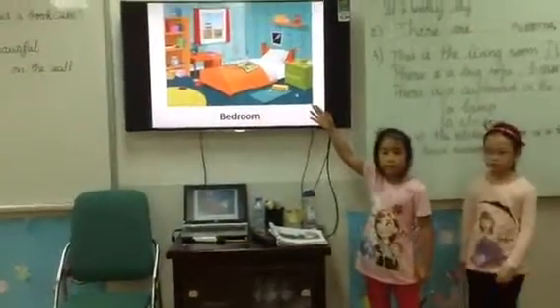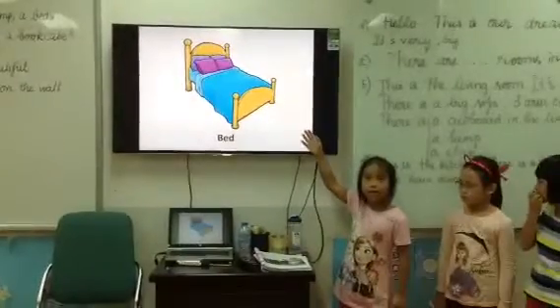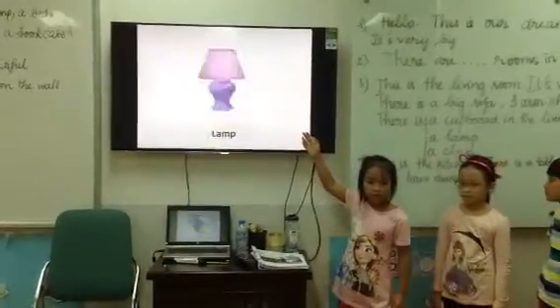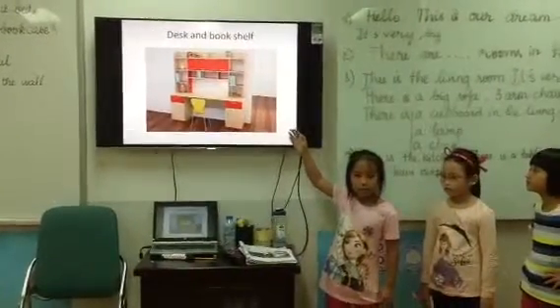This is the bedroom. There is a lamp, a bed and a table. There is a desk and a bookcase.